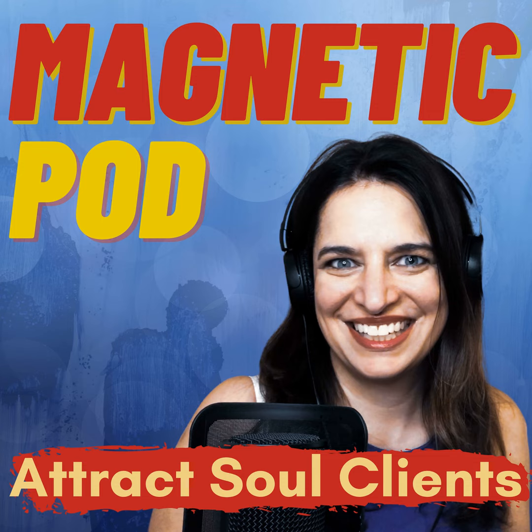Welcome to Magnetic Pod. If you are looking to attract your sole clients while doing the work you love, this show is for you. Hi, I'm Olivia D'Souza. I'm a podcast manager and content repurposing specialist. The Magnetic Pod show is about attracting your sole pod of clients through podcasting. It will also include things that can be applied to other areas of your marketing strategy too. Hit subscribe to join me in calling in the people we are here to help. Let's make a massive impact.